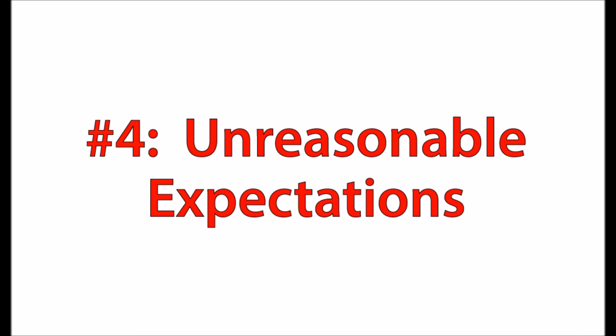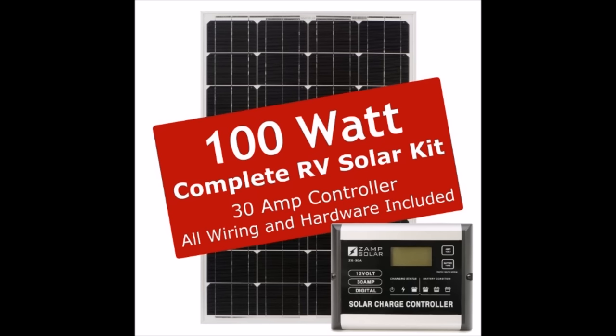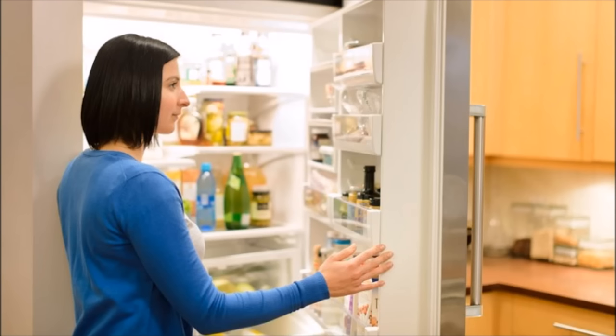Number four is having unreasonable or unrealistic expectations. Whether you're wanting to go green or save money, you need to know the limitations of what you're getting into. It's tempting to go to Harbor Freight or Amazon and find an affordable solar panel kit for $100, $150, $300, and have great visions of doing lots of stuff with it. For example, you might want to power your refrigerator, but if you've got a 100-watt kit and a 600-watt refrigerator, your solar panel would have to work six times longer than your refrigerator runs — and your refrigerator runs 24 hours a day.